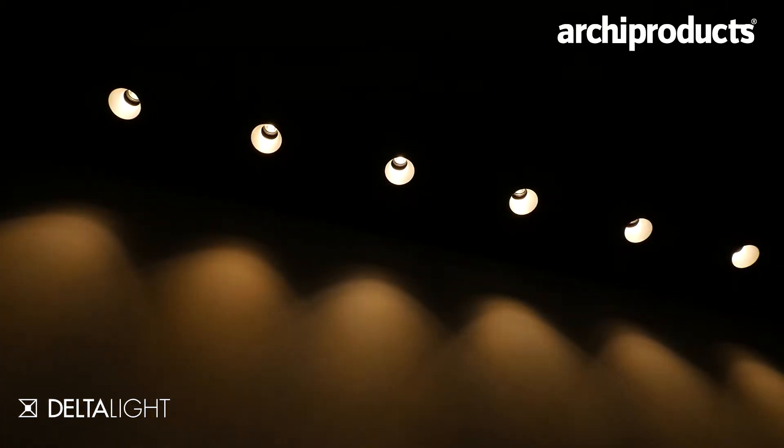We put the newest LED technology into our products, meaning that it's more efficient, higher lumen per wattage, and we always integrate the newest ones in our products. As we are launching a lot of new products every year, it means that we always have the newest technology — and everything on the stand is LED.